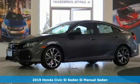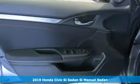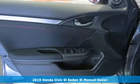It's a new 2019 Honda Civic SI sedan. Every Honda's designed with the driver in mind.